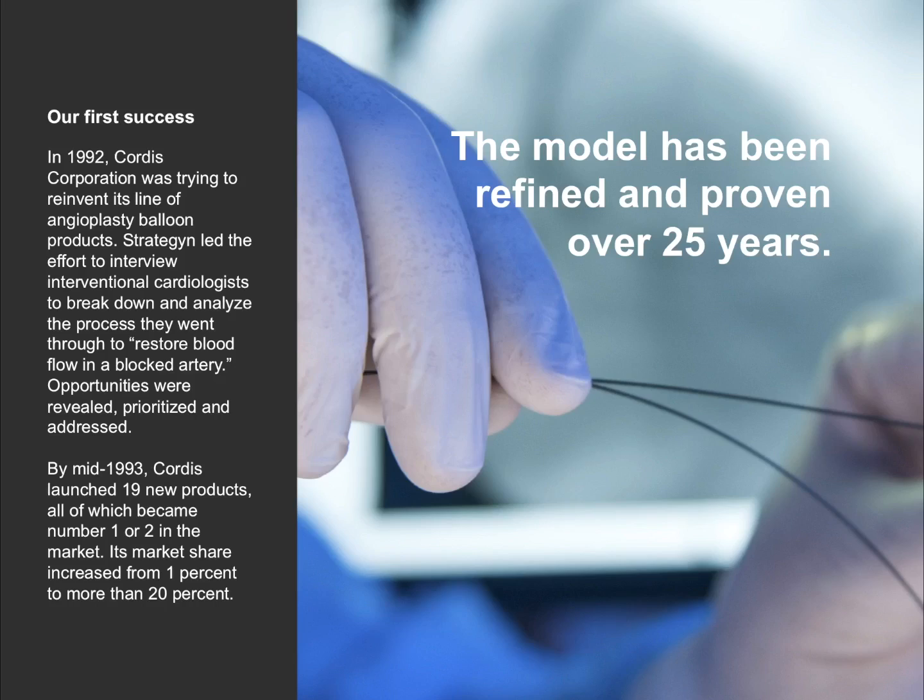This first success was very special — it proved out the process. The goal was to help Cortis Corporation come up with a line of angioplasty balloons that would restore their market share. We focused on the underlying process that interventional cardiologists were trying to perform, which is to restore blood flow in a blocked artery. We applied the theory, discovered the metrics they used to measure value, conducted quantitative research to figure out which of those metrics were underserved, and addressed them with a new set of products. 18 months later, new products were released — all of those became number one or two in the market, and Cortis' market share went up from 1% to about 20%.